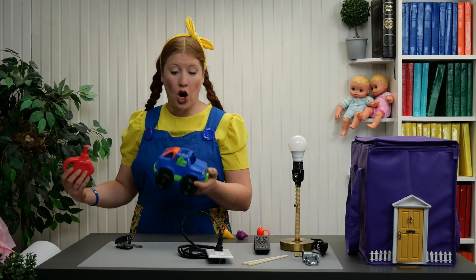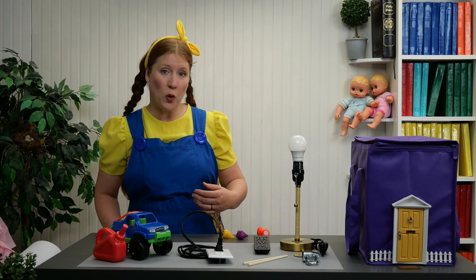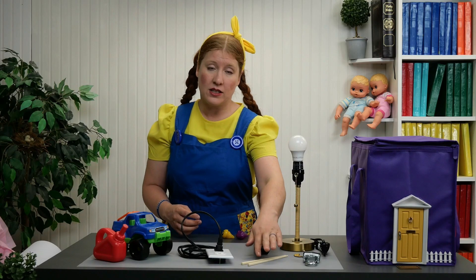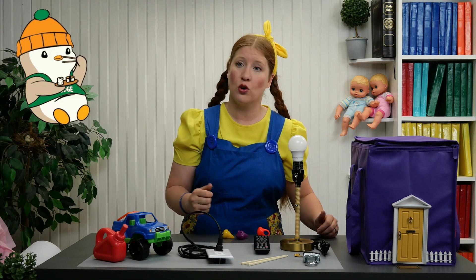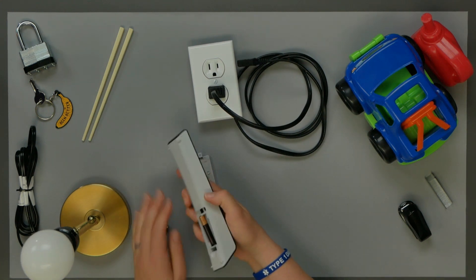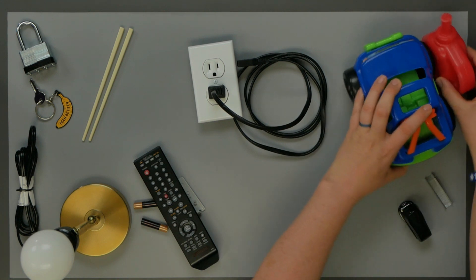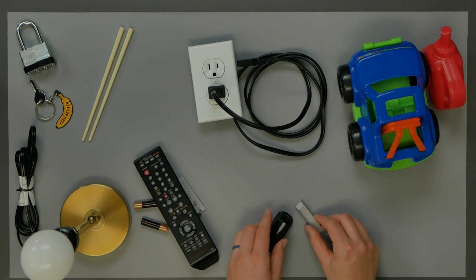So we have a lamp, lámpara, that has to have a bulb, bombilla. We have a lock, candado, that has to have a key. Chopsticks — you can't use one, you need both chopsticks in order to pick things up. The remote control needs batteries — if it doesn't have batteries, it won't work. The outlet has to have a plug — la toma de corriente necesita un cable. The cars need gasoline, and the stapler has to have staples.